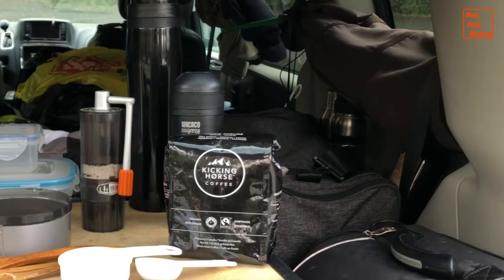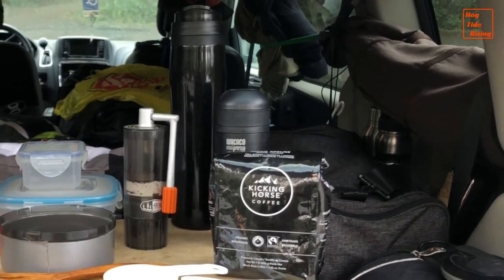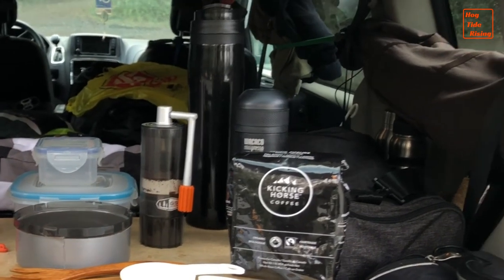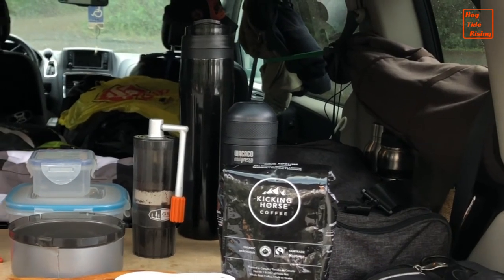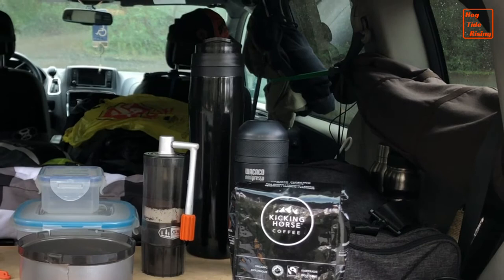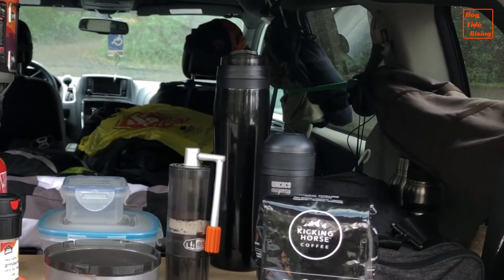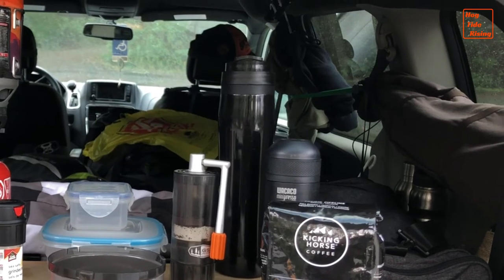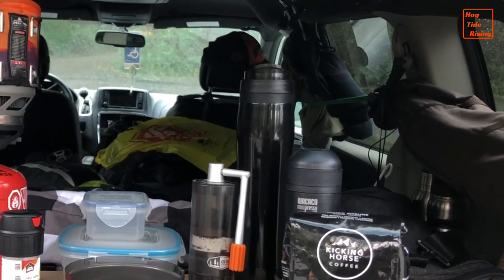If you want to see how I use that Java press, and the Java Mill, and the mini espresso maker, and the Kicking Horse coffee to make really good coffee, check out the link over there to the upper right — or it could be to the left. It'll take you to a video that I did a month or two back in the summer on how I make coffee in a campsite.